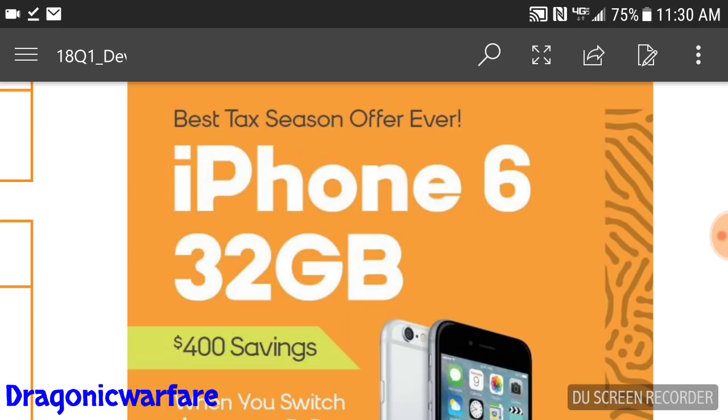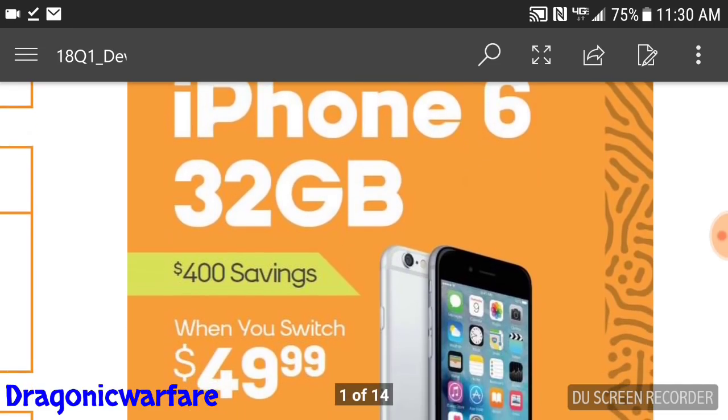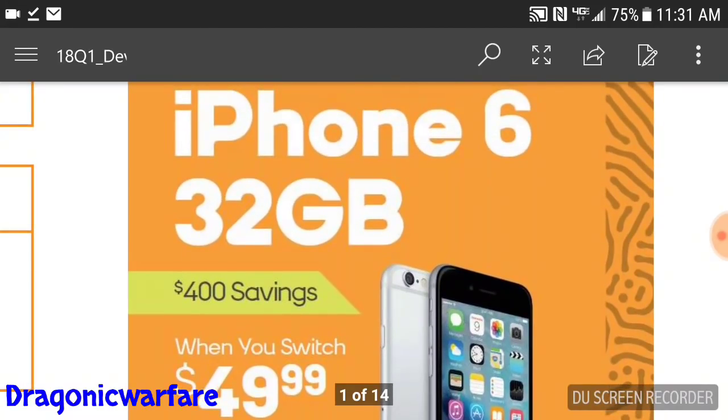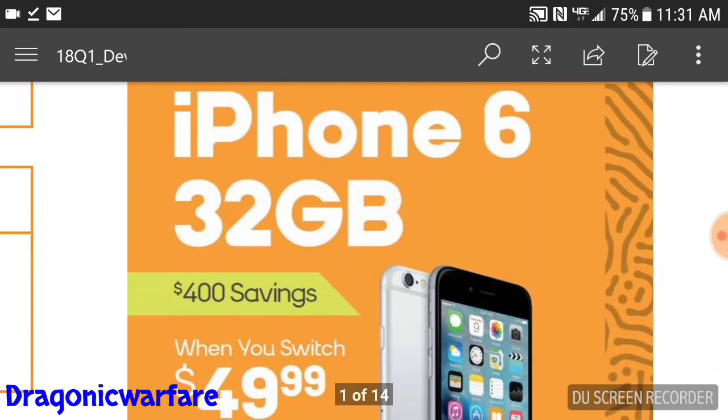As you can see in the big yellow text right there: save four hundred dollars. And there's the magical price — fifty dollars, or $49.99. When you switch, you get this phone for fifty dollars, which is crazy. I remember getting a used 4S back when it first came out for around four hundred dollars.